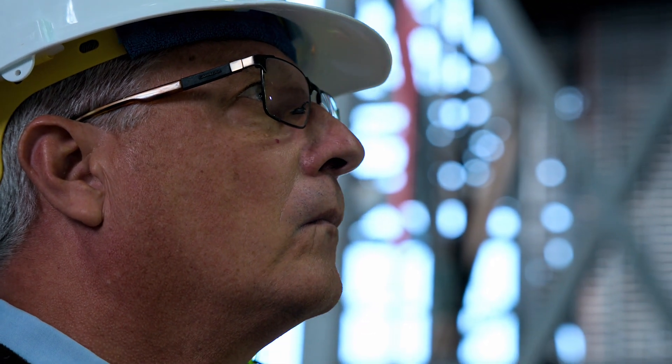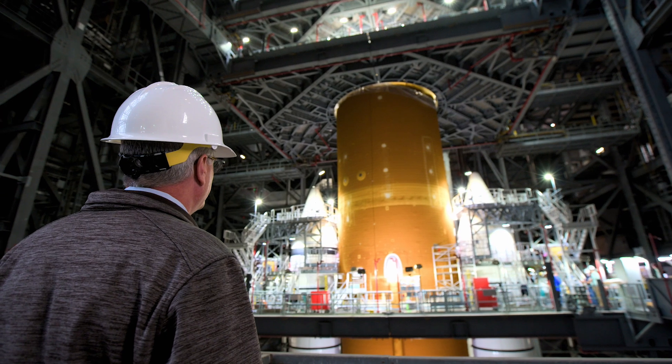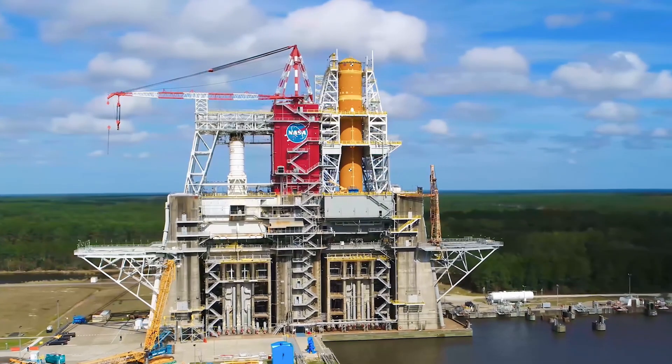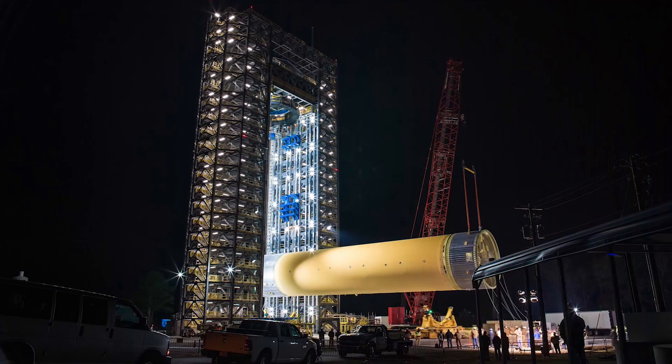But it's a harder challenge to get to this point. Everything we're doing, we're going through a learning curve. There have been a number of criticisms, but building this scale of vehicle designed to launch humans is difficult.